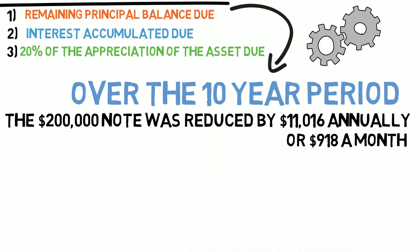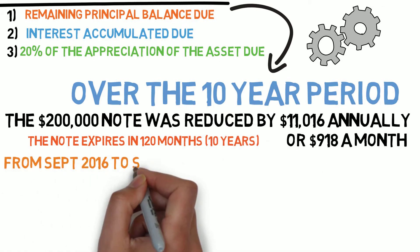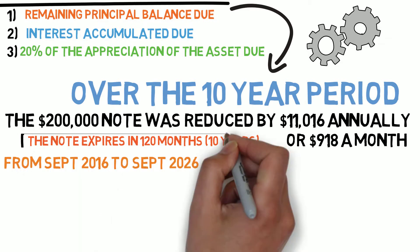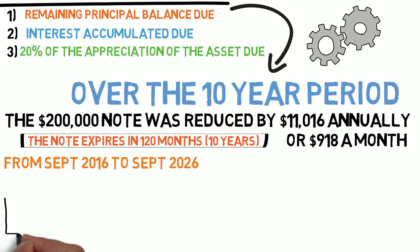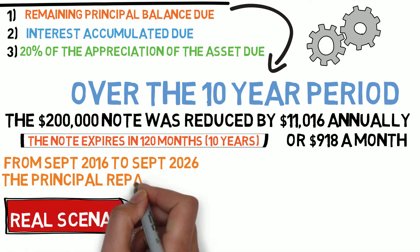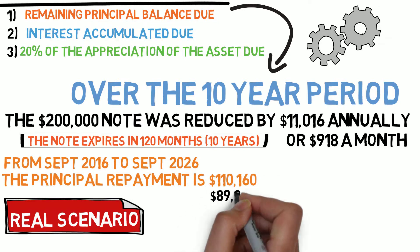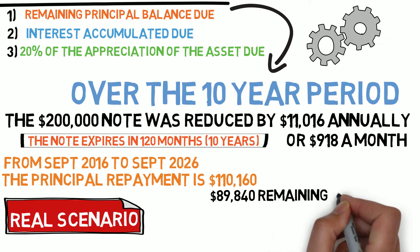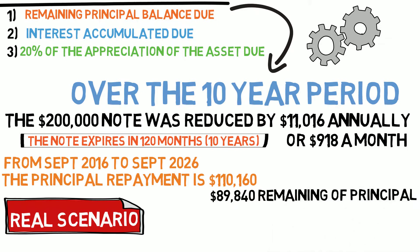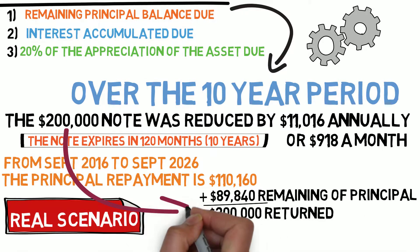The note expired in 120 months — 10 years — from September 2016 to September 2026. This is based on a real note scenario we are presently in process of. $918 a month was paid, so the principal repayment of that $200,000, returned as a tax-free income stream, is $110,160. That's check one at the end of the 10-year note. You receive a separate check of $89,840, which returns the full $200,000 that you secured with the property or asset.